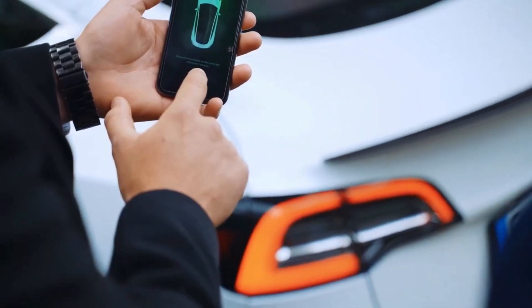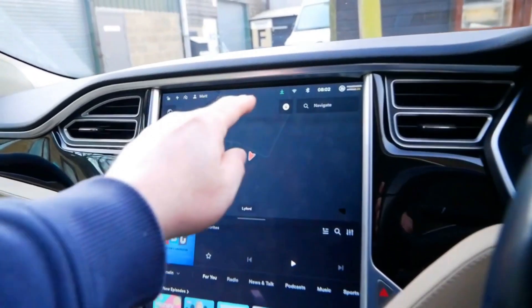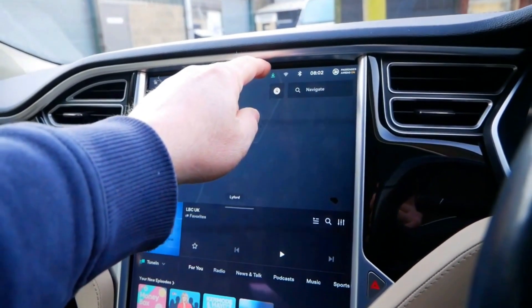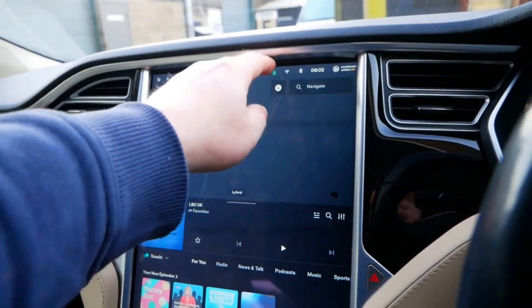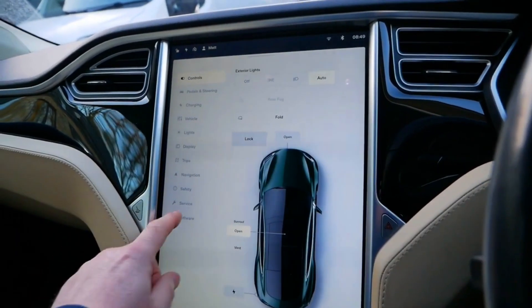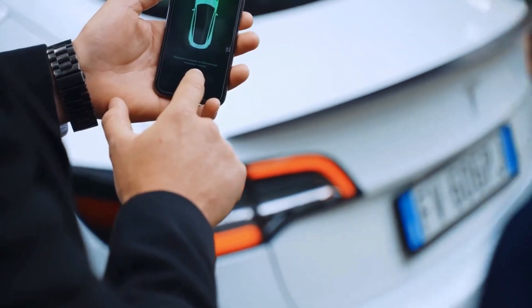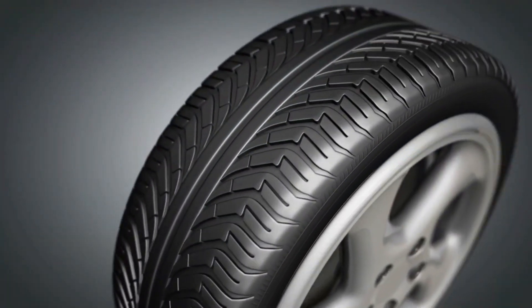Despite this, Tesla car manufacturers have been known to sneak new features into their software updates without informing customers. The same can be said about a new function uncovered this weekend, which can identify if your tires are wearing unevenly or if the tread depth is too low. Tesla is taking major steps in artificial intelligence and upping their game even more, starting with their innovative tires.